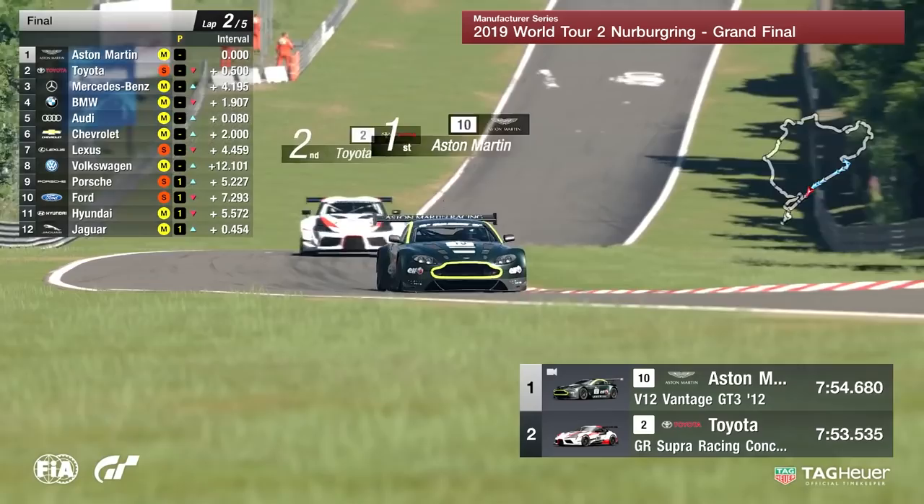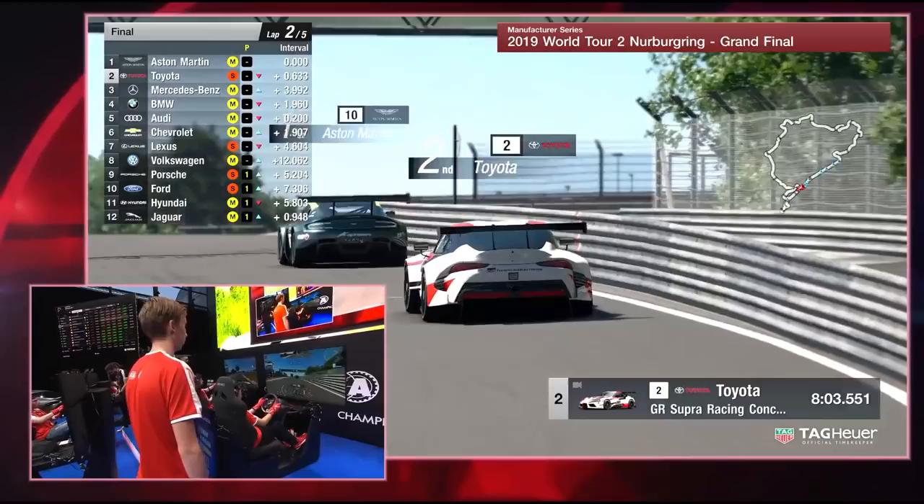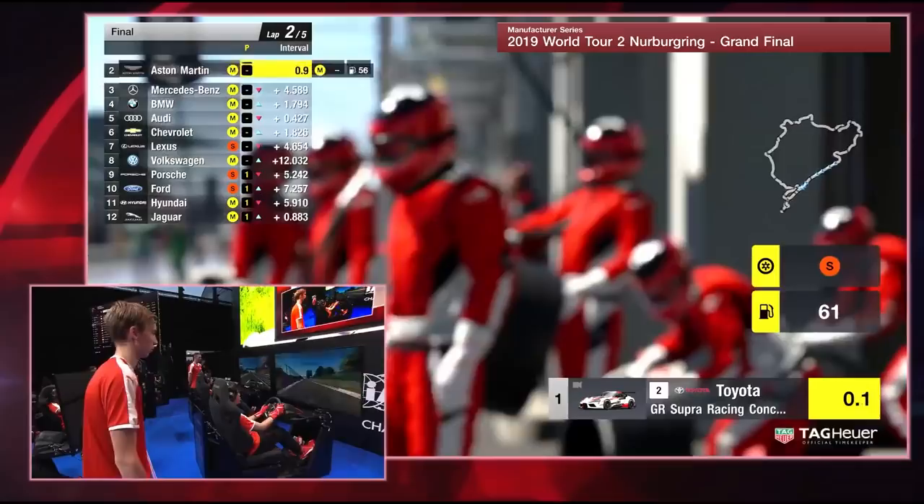Driver changes ready to take place — lots of drivers getting ready to jump into their respective cars. Volkswagen and Corvette looking ready to change. Pretty much everybody at this stage is ready to change. So let's see who will dart into the pit lane — Toyota, of course, will. Aston Martin as well.